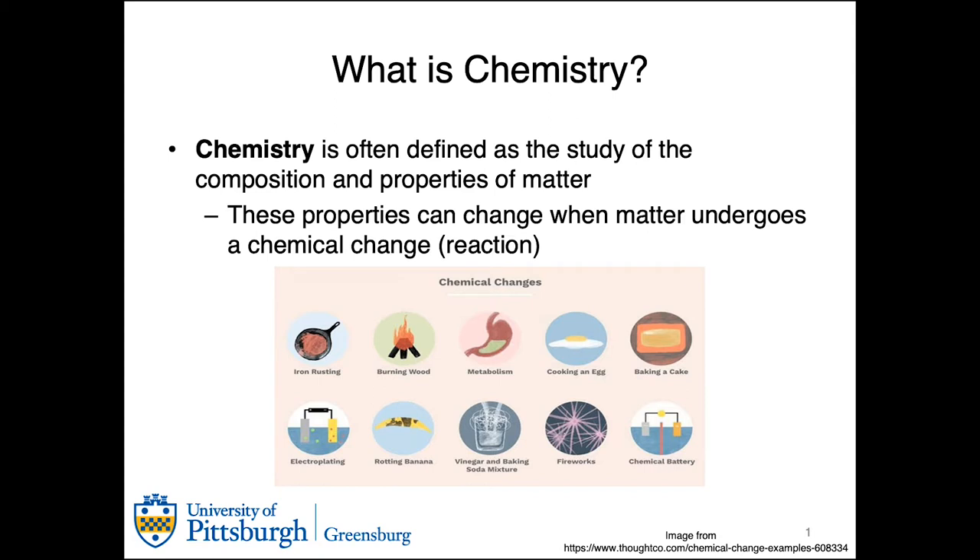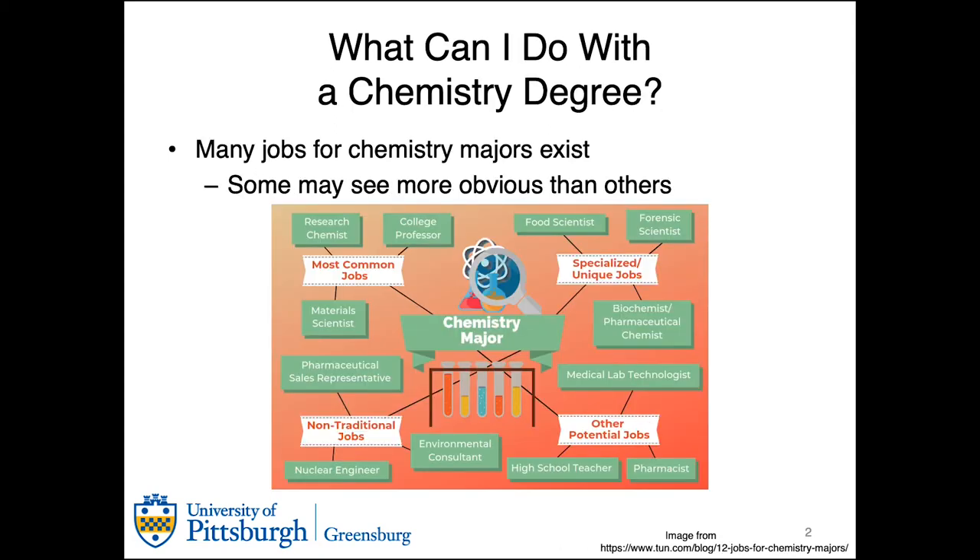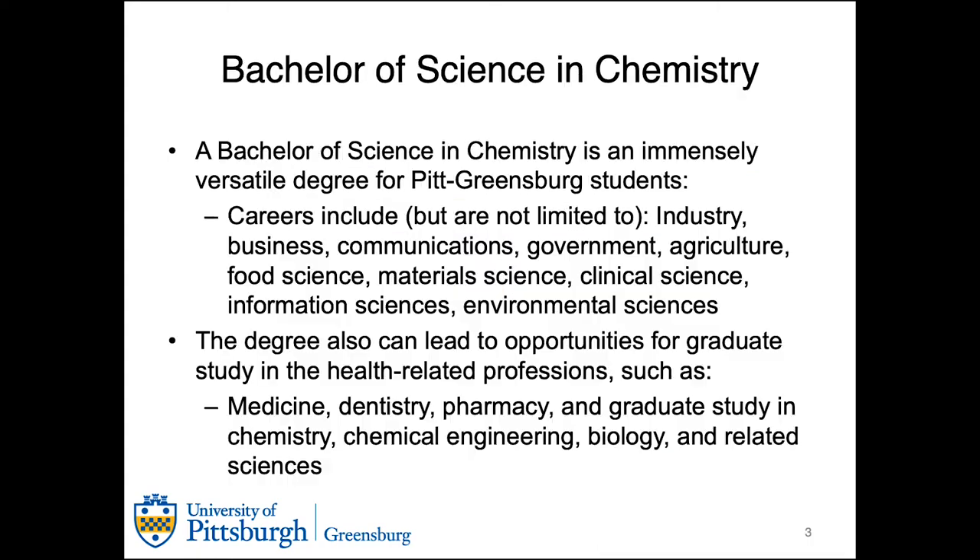Chemistry is often defined as the study of the composition and properties of matter, and there are several different future careers that we can pursue with a degree in chemistry. Some of those are listed on this infographic here. These careers can include, but are not limited to: